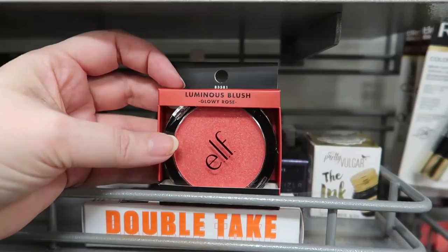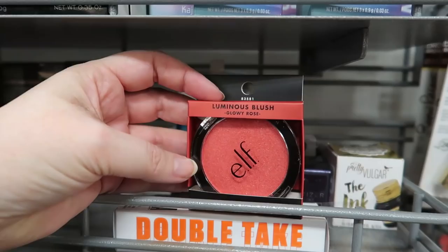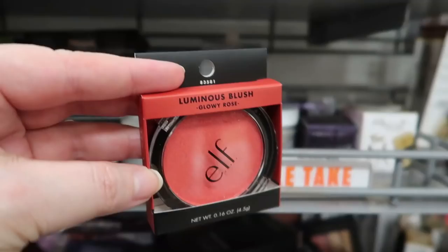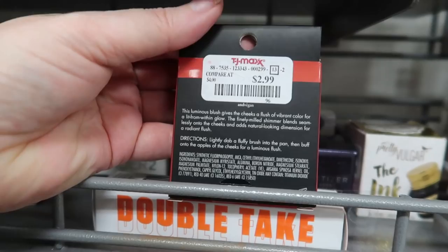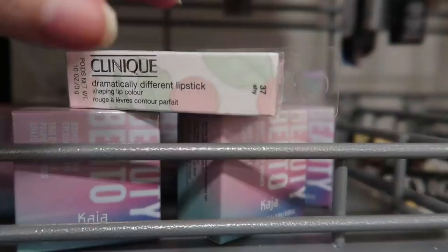I'm still on the hunt for the bounce and blur blushes. Here's an interesting find — this is the luminous blush by ELF in the shade glowy rose. It is very pigmented, I mean this looks red. This does not look rose — it looks very pigmented. It might sheers out, I'm not quite sure. This is going for $2.99.